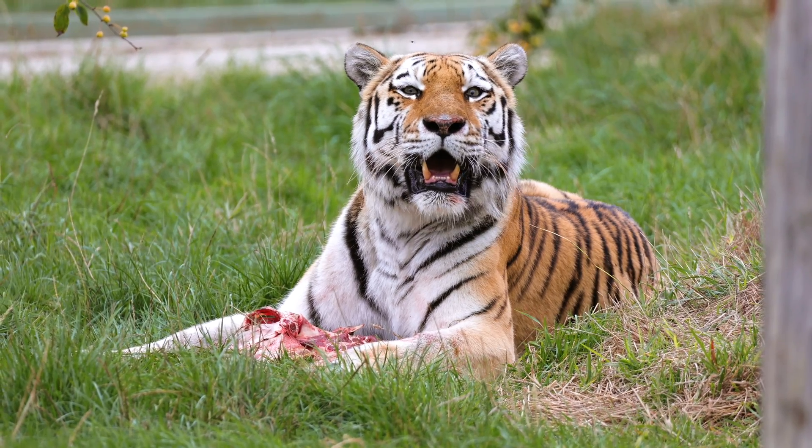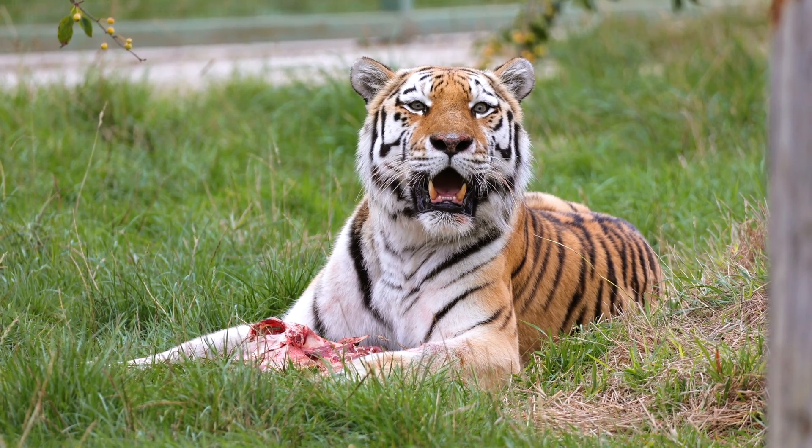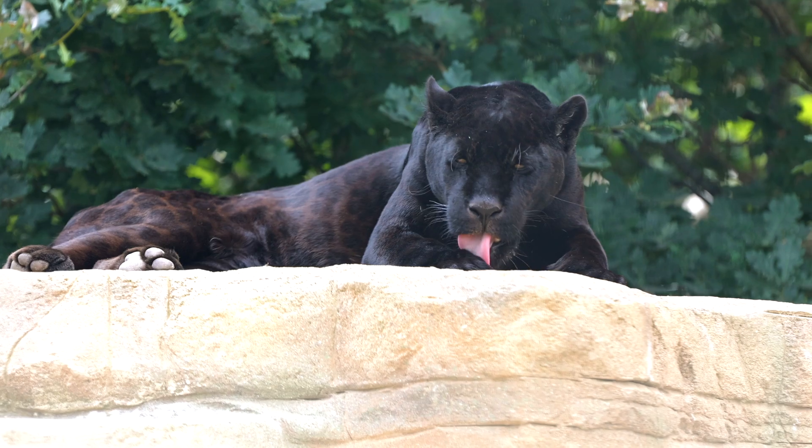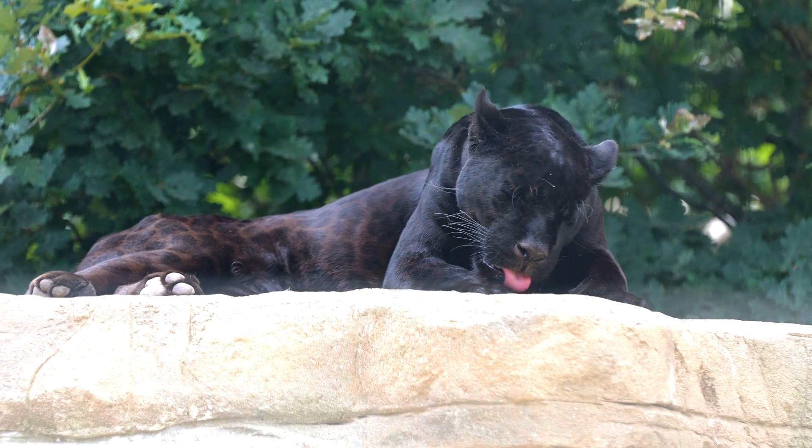Cats, like everybody, get hot. And as they only sweat from hairless areas such as their paw pads, when grooming they use their papillae to really get the saliva close to their skin, which evaporates, in turn cooling them down.